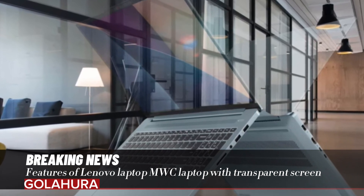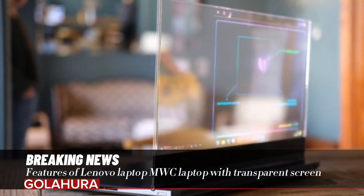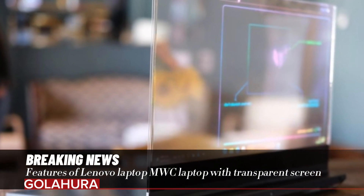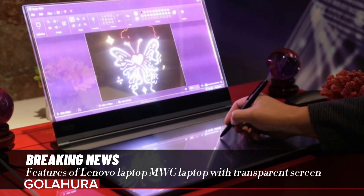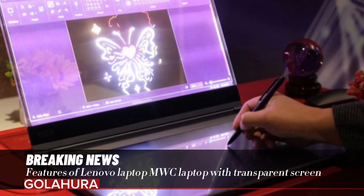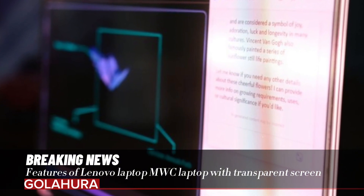Technology giant Lenovo took an innovative step and introduced a concept that seems like something out of science fiction movies: a laptop with a transparent screen. This groundbreaking technology features a 17.3-inch micro LED display and offers up to 55% transparency when you turn off the pixels.